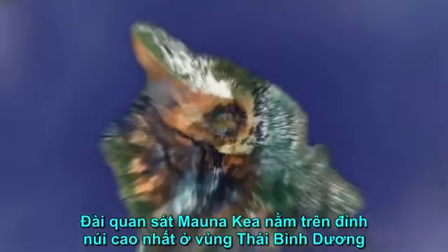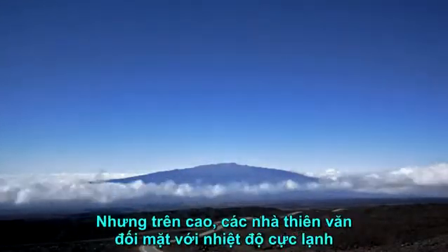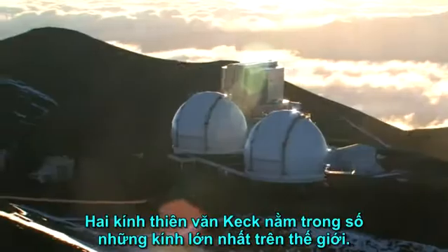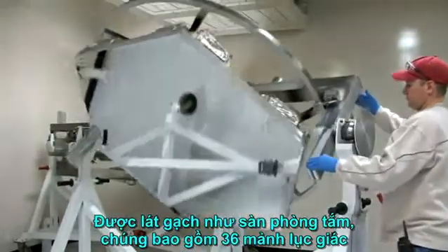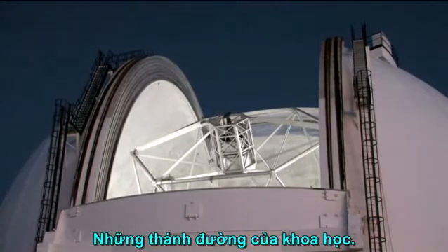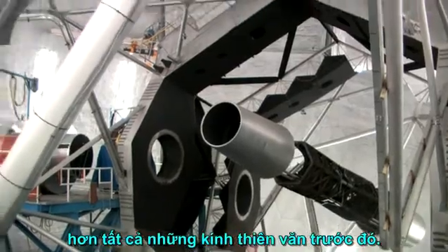Mauna Kea Observatory sits on the highest point in the Pacific, 4,200 meters above sea level. On the beaches of Hawaii, tourists enjoy the sun and the surf, but high above them, astronomers face chilling temperatures and altitude sickness in their quest to unravel the mysteries of the universe. The Keck telescopes are among the largest in the world — their mirrors are 10 meters across and wafer-thin. Tiled like a bathroom floor, they consist of 36 hexagonal segments, each controlled to nanometer precision. These are true giants devoted to observing the heavens, the cathedrals of science. At nightfall on Mauna Kea, the Keck telescopes begin collecting photons from the far reaches of the cosmos, their twin mirrors combining to be effectively larger than all earlier telescopes.